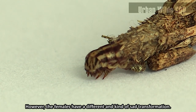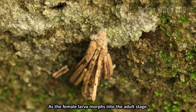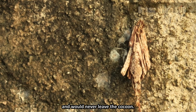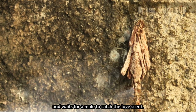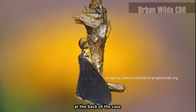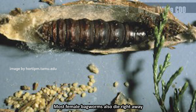However, the females have a different and kind of sad transformation. As the female larva morphs into the adult stage, she would not develop eyes, legs, mouth, wings, and antennae and would never leave the cocoon. She just emits a strong pheromone and waits for a male to catch the love scent. The male then mates with her through an open end at the back of the case, then dies. Most female bagworms also die right away after laying eggs inside their case.